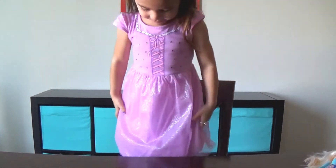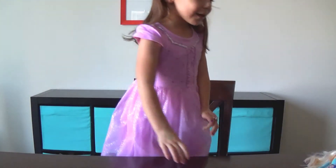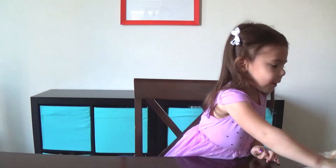Rapunzel does! You love Rapunzel! Why do you like Rapunzel so much? I don't know! Well let's play with our Rapunzel first!